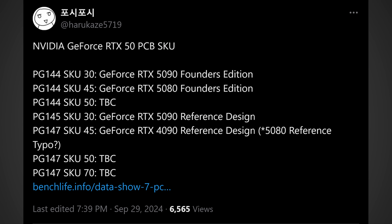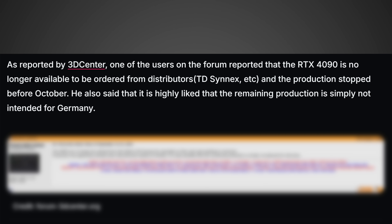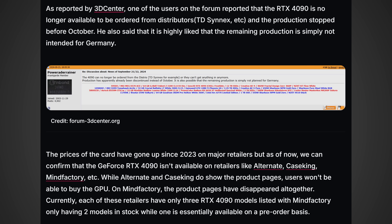This is very good news, and it looks like we could also be seeing Founders Edition and reference cards making their way to your hands on day one. Moving on, from WCCF, the RTX 4090 production potentially could have been halted. As reported by 3D Center, one user on the forum reported that the RTX 4090 is no longer available to be ordered from distributors and production stopped before October. There also seem to be a lot of European retailers that just can't get RTX 4090 stock anymore, which signifies that potentially the RTX 4090 is starting to go end of life — another great sign that the RTX 50 series could be right around the corner.